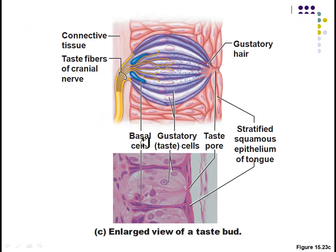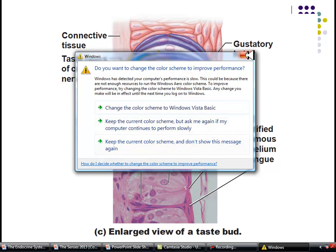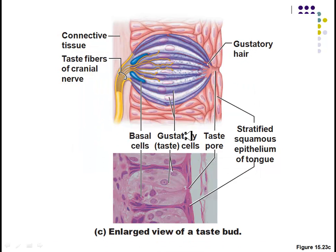Here's another blown-up picture of the gustatory cells and the little hair cells. This is a real-life image down here at the bottom, so you can see the artist representation versus what an actual slice of your tongue looks like under a microscope. For the most part, when you look in your college-level biology textbooks, the drawings are relatively accurate representations of what it looks like in real life.